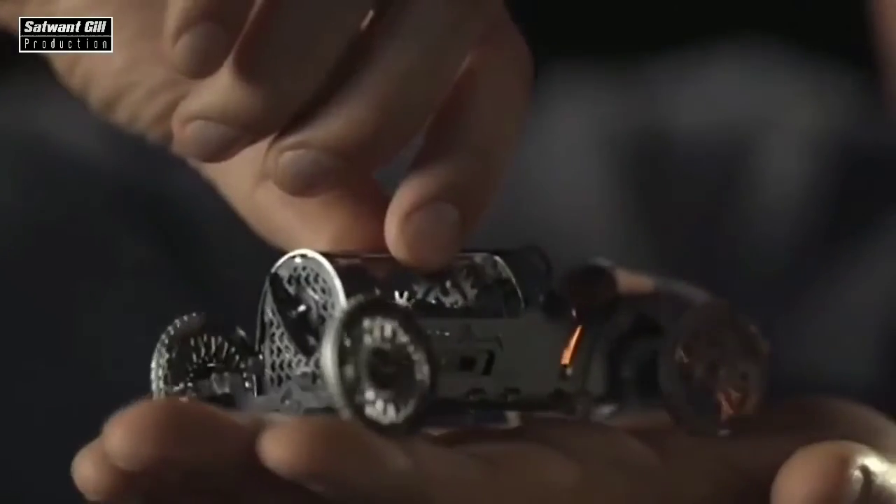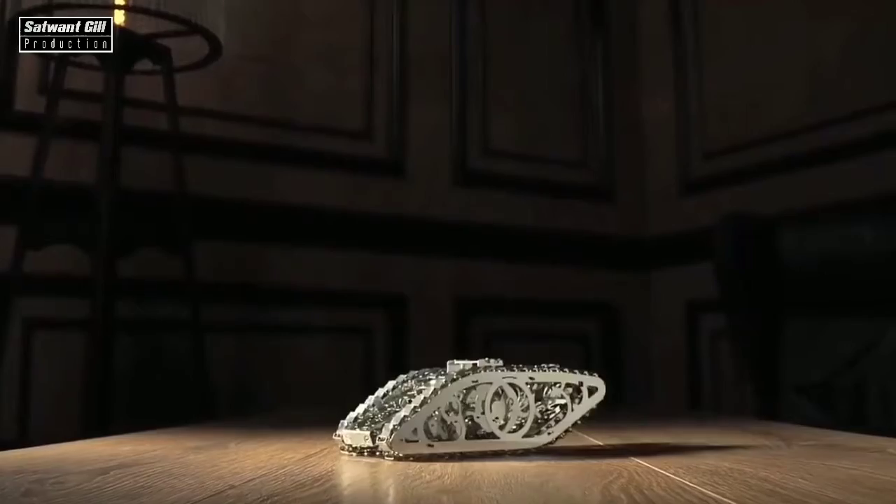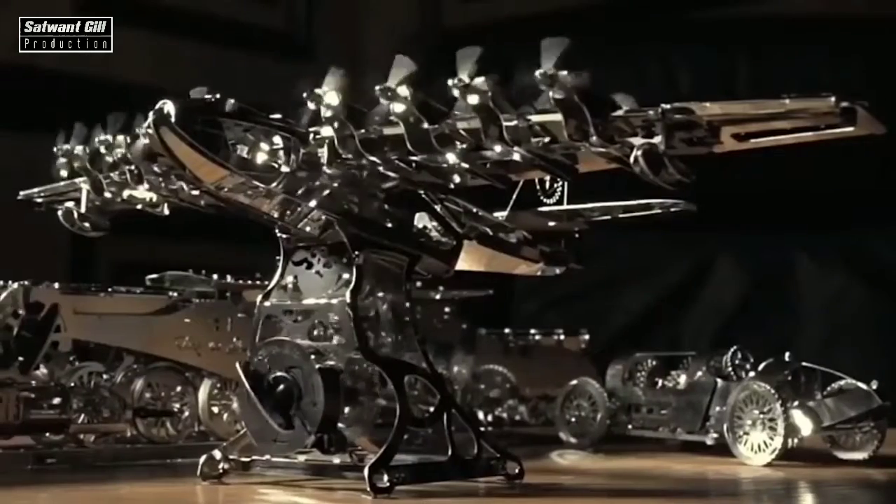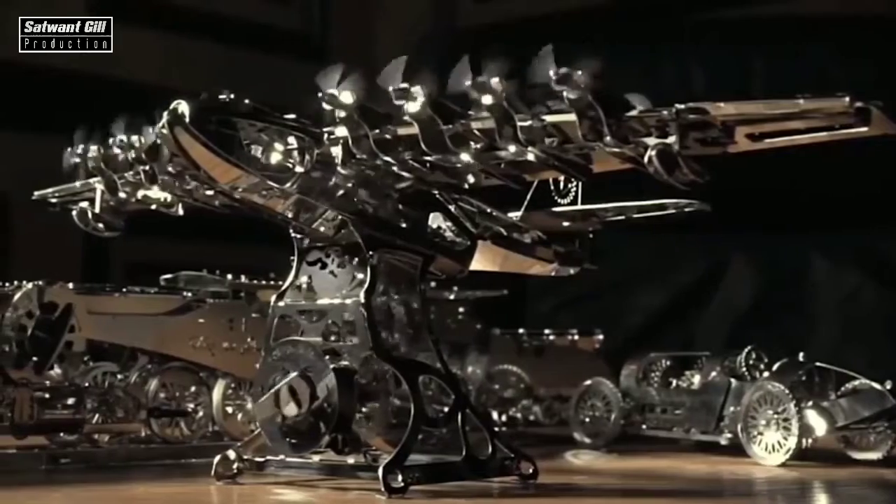These heavy, shiny, and very beautiful models will please both adults and teenagers. The manufacturer offers nine different designs, with the price ranging from $18 to $112.